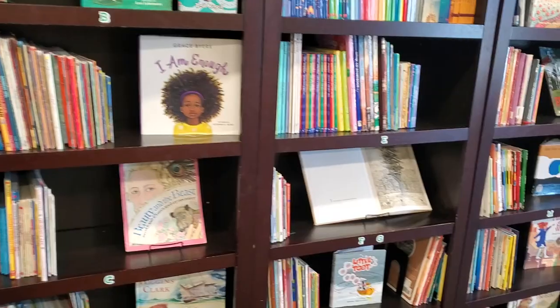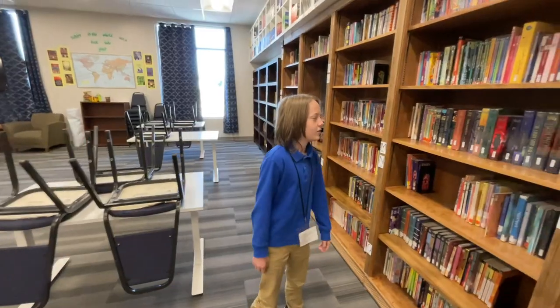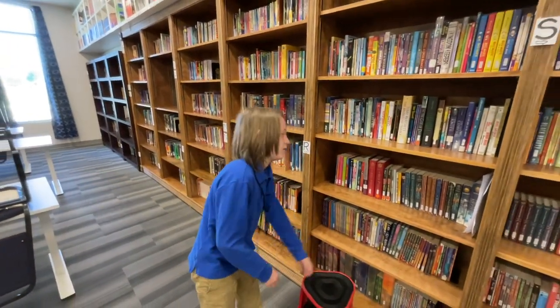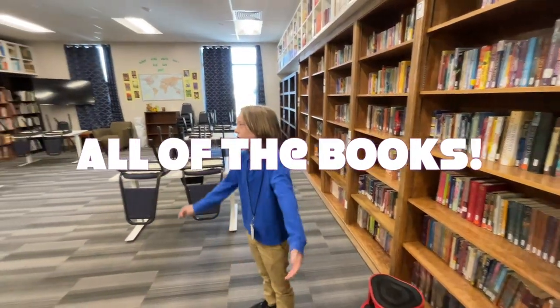This is the library. It's where we keep all of the coolest books — like the Brandon Mull books, or Harry Potter, or these books. Like all of the books.